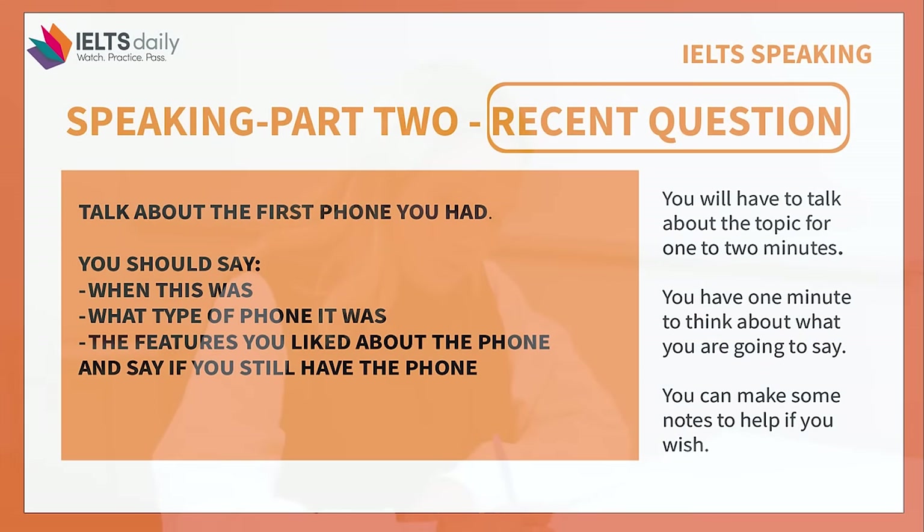Part two. In the next part of the test I'm going to give you a topic and I'd like you to speak on this for one to two minutes. You will have one minute to think about what you want to say, and I will give you a pen and some paper to make notes if you want. Is that clear? Yes. Here is your pen and here is your paper. You have one minute to prepare. Now I would like you to talk about the first phone you had. Can you start speaking now please?